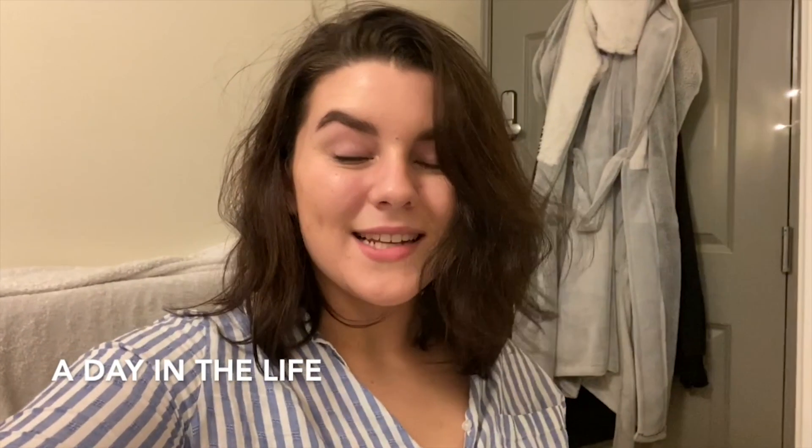Hi guys, so today I'm going to take you on a day in the life video and I'm just going to show you the best spots on campus, heading to get a coffee, to grab lunch, and then take you with me to my lectures and to the gym later, and just talk you through all the advantages that the campus has to offer.